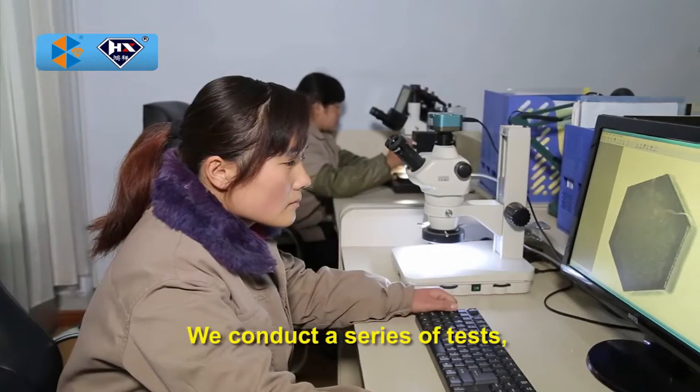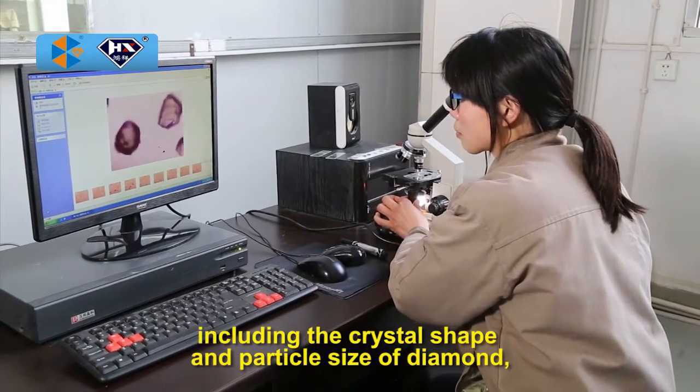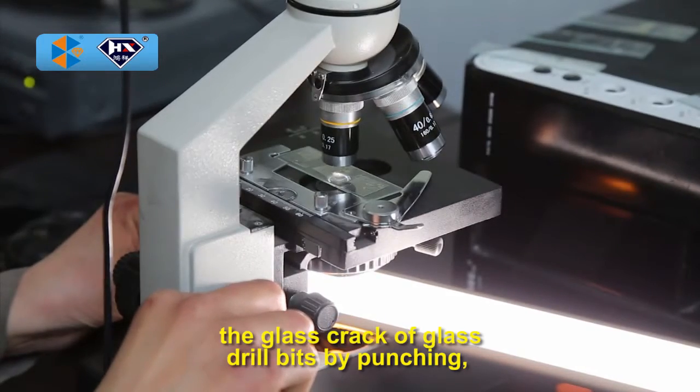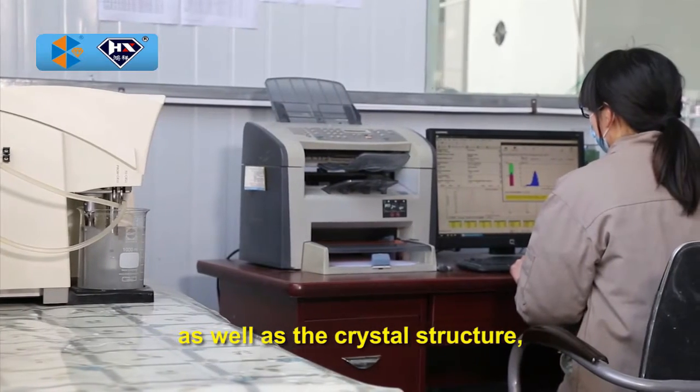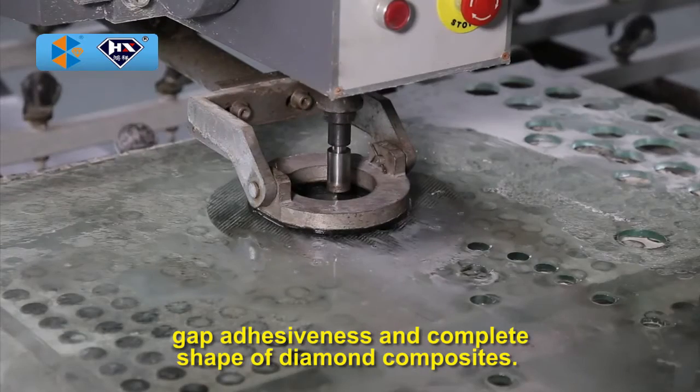We conduct a series of tests, including the crystal shape and particle size of diamond, the glass crack of glass drill bits by punching, as well as the crystal structure, gap adhesiveness, and complete shape of diamond composites.